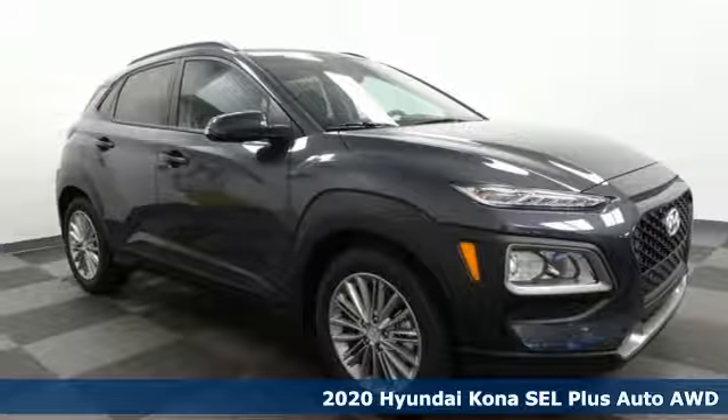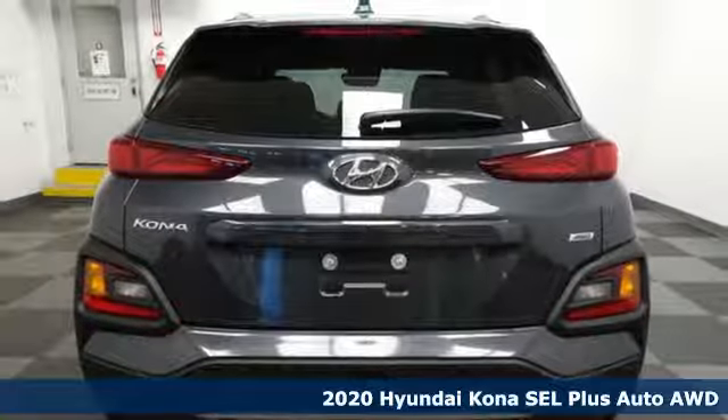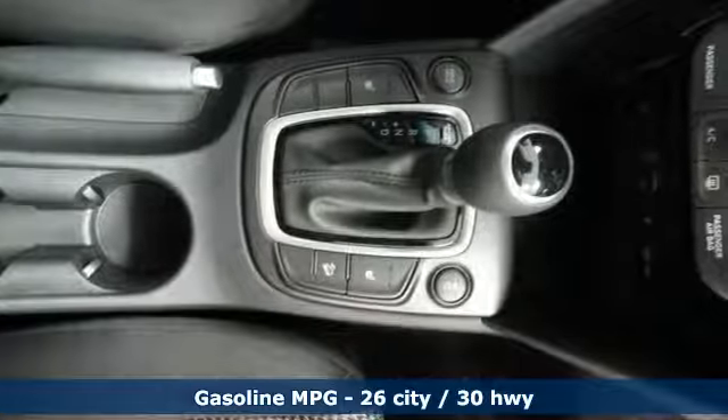Here's a new 2020 Hyundai Kona. It delivers the desirable combination of mega style and crossover capability in a compact package. Plus, it offers an exciting list of features.